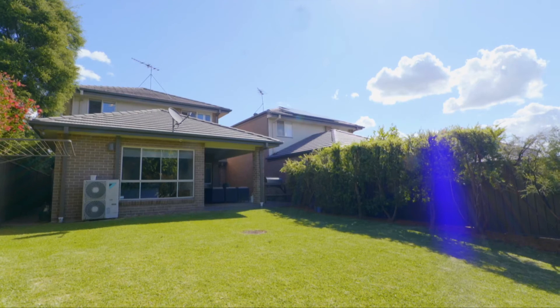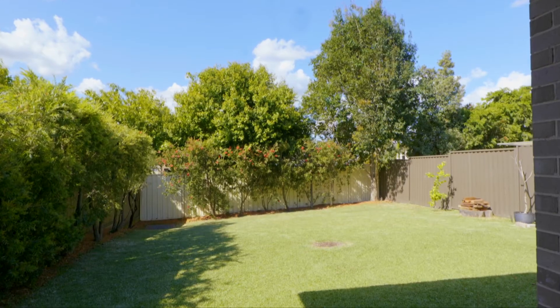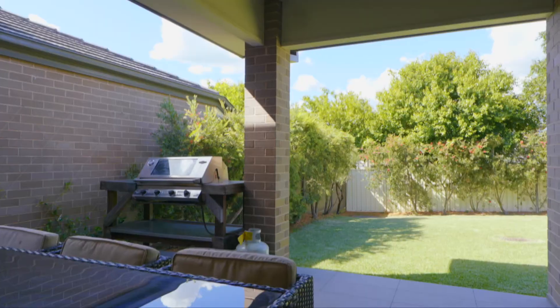The backyard affords you covered entertaining overlooking a broad low-maintenance lawn. It's an ideal family space which is made more appealing by the fantastic privacy.